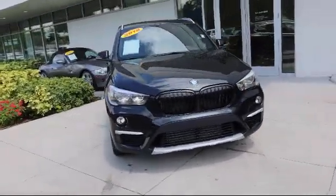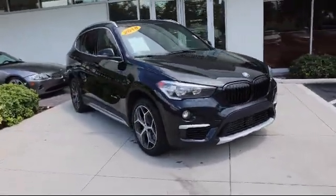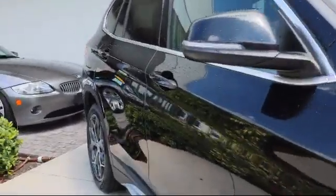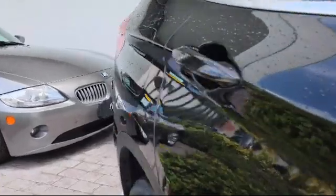It comes equipped with premium synthetic seats, leather wrapped steering wheel, MP3 player, power outside mirrors, rear spoiler, and all wheel drive.